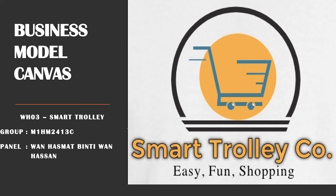Assalamualaikum and a very good day to Madam Wan Hasmat. We are from Group 3 with code WH03 from M1HM2413C, and we are going to present about our product which is Smart Trolley.